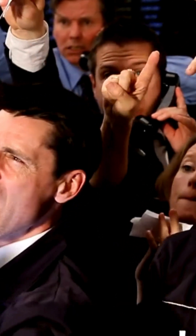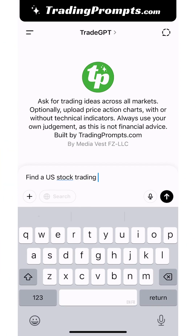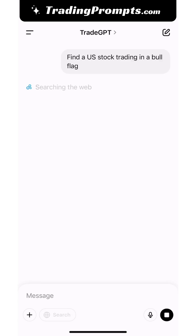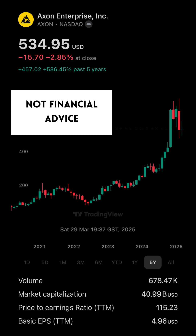Further, this is perhaps my favorite tip. Let's use AI to find a bullish chart pattern. Ask, find me a US stock trading in a bull flag right now. Within seconds, it's found Axon Enterprise, and sure enough, its chart pattern looks promising.